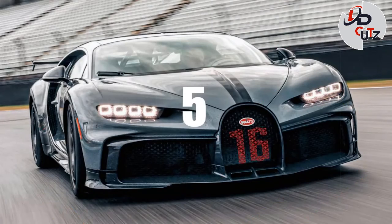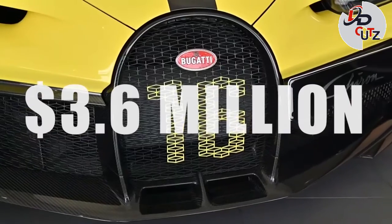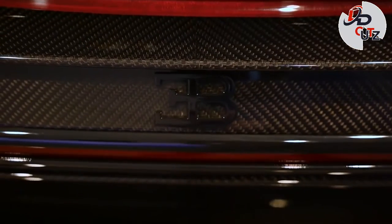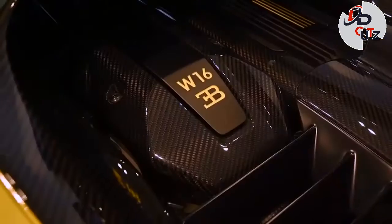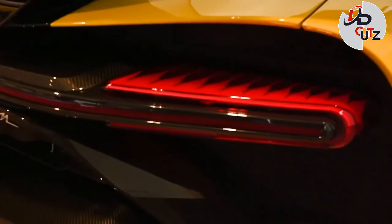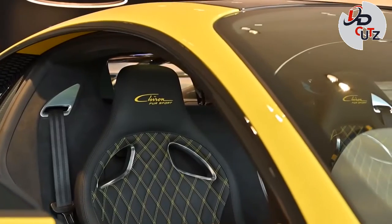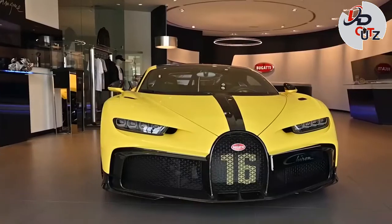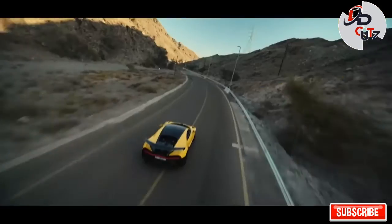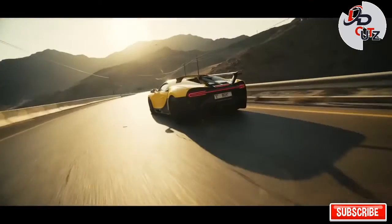Number 5: 2021 Bugatti Chiron Pur Sport, price $3.6 million. On March 3, 2020, Bugatti introduced the Chiron Pur Sport, a handling-focused model limited to 60 units. Bugatti increased the redline for its quad-turbo 8-liter W16 engine by 200 rpm to 6,900 rpm, though output remains the same at 1,500 horsepower and 1,180 pound-feet of torque. The Chiron Pur Sport is a full 110 pounds lighter than the normal Chiron.